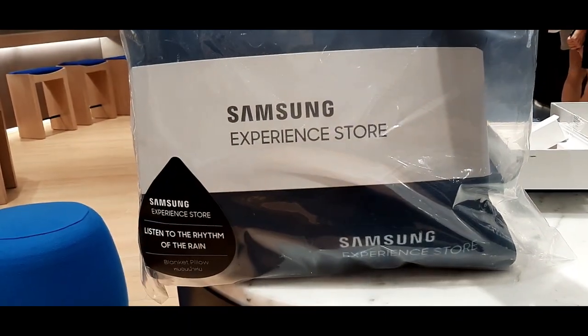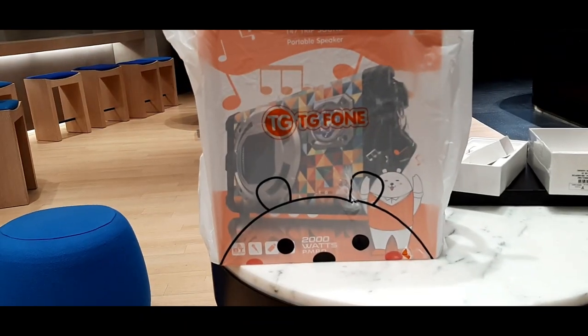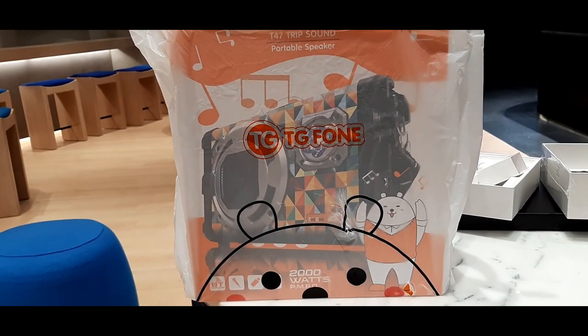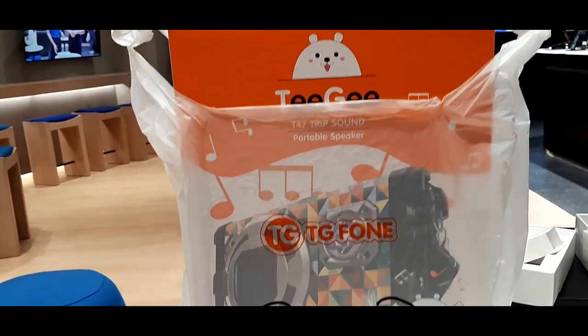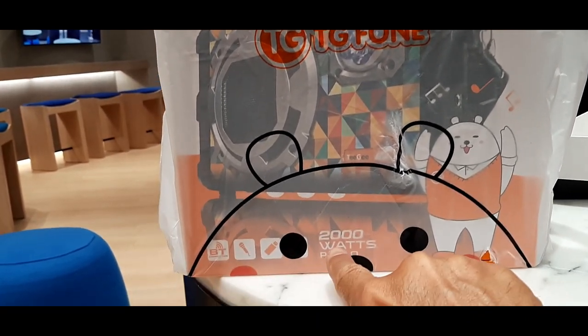So now I'm the proud owner of a free Samsung pillow — that's item number two. Now this is item number three, which I didn't realize came with it. She just put it in a bag for me — I made up a little handle — but this is a free speaker.